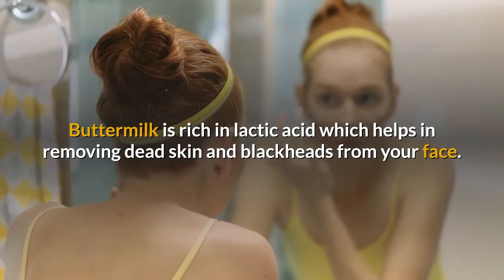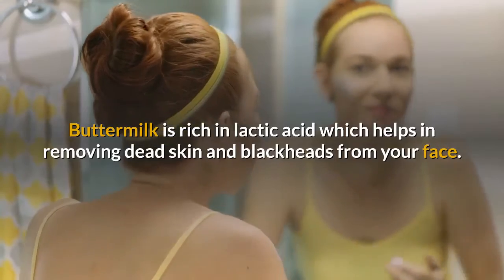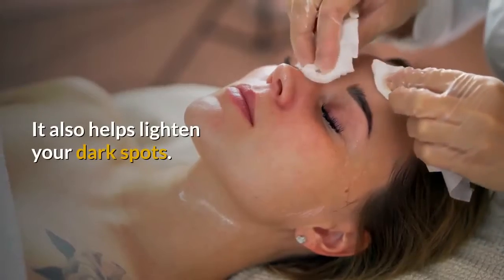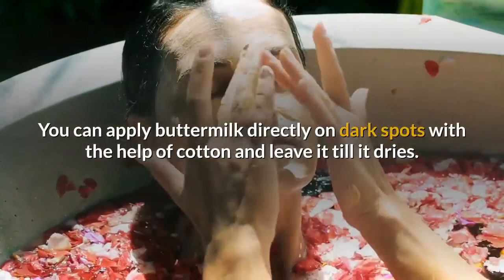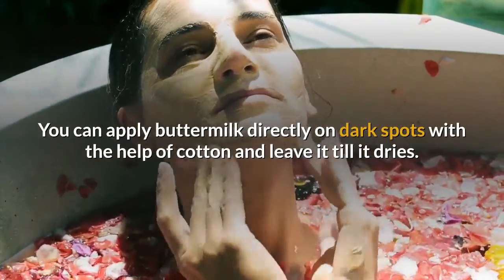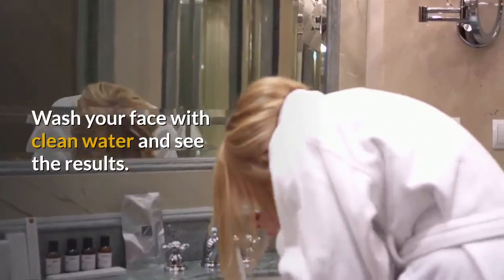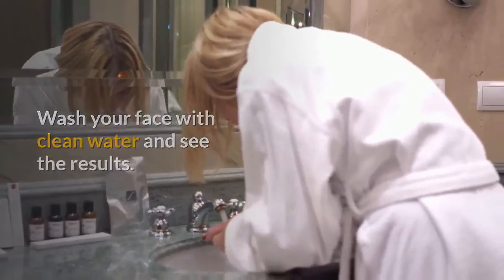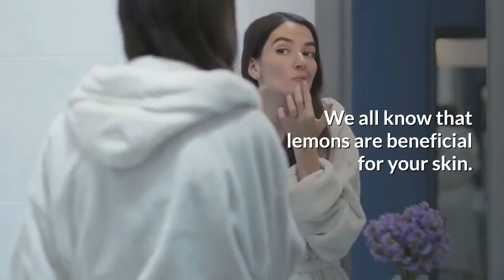Number four: buttermilk. Buttermilk is rich in lactic acid which helps in removing dead skin and blackheads from your face. It also helps lighten your dark spots. You can apply buttermilk directly on dark spots with the help of cotton and leave it till it dries. Wash your face with clean water and see the result.